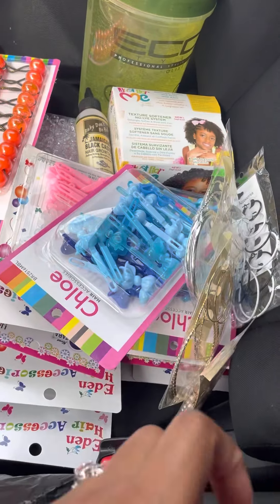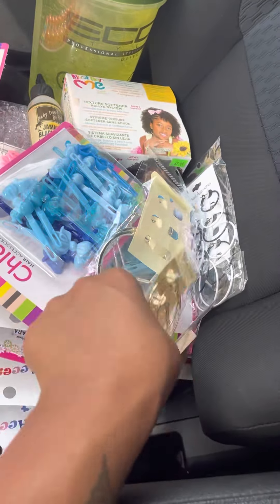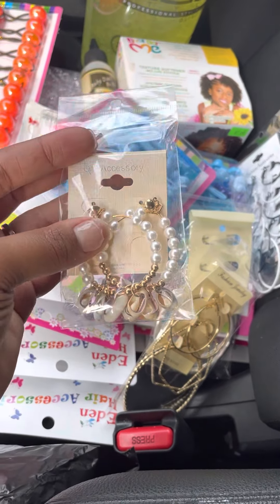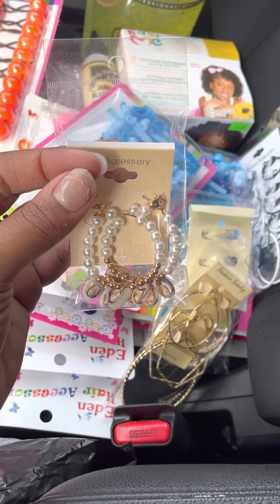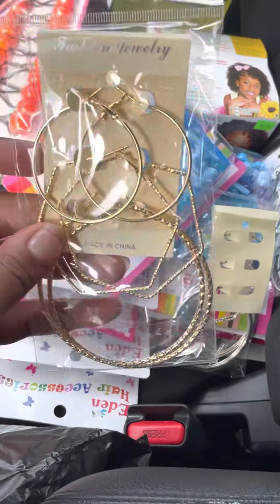I got me a pair of lashes — I thought I had two pairs but I got one pair of lashes. And we love the little costume jewelry and stuff, so I got this pair of earrings. I just felt like it was pretty and you know you can't go wrong with a simple pair like that.